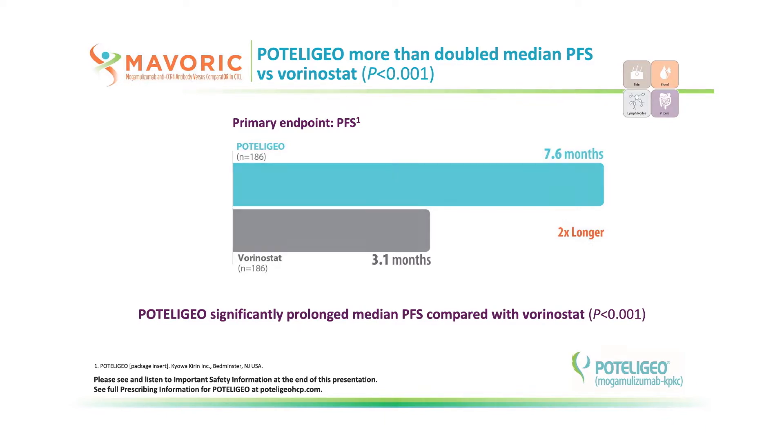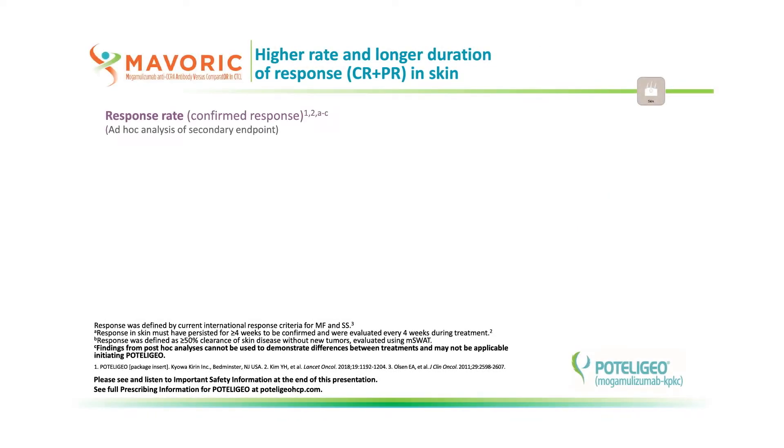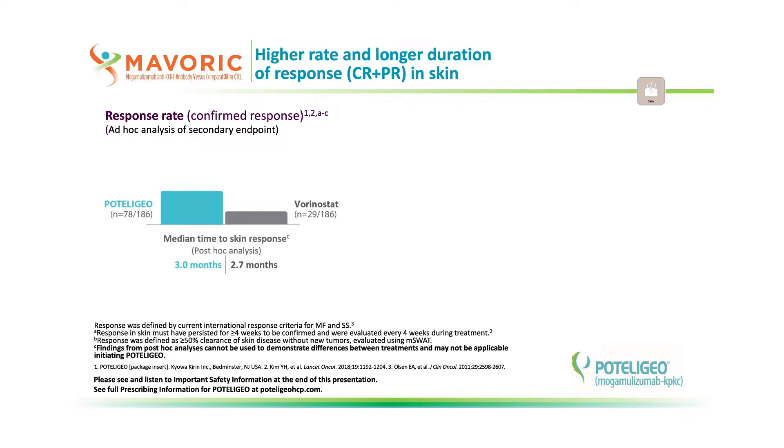Response by disease compartment was an ad hoc analysis of a secondary endpoint. Skin response was measured by M-SWAT. By definition, skin had to show at least 50% clearance to be considered a response. A complete response was defined as 100% skin clearance. The response had to have lasted at least four weeks to be confirmed.